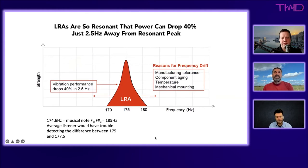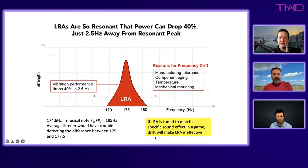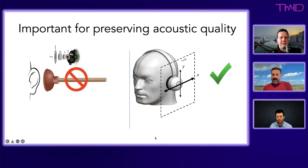One headphone company tuned their LRA to a specific frequency for a video game sound effect, but by the time the game shipped the sound designer had moved the effect to a different frequency, so the LRA did almost nothing. Manufacturing tolerances create the same problem — it's a very narrow window to make an LRA work. The same issues apply with manufacturing variation across units.